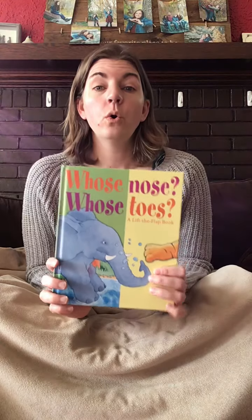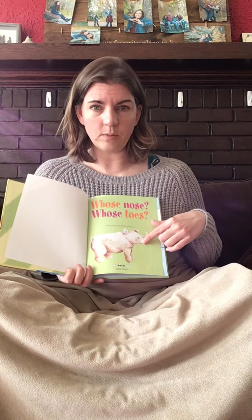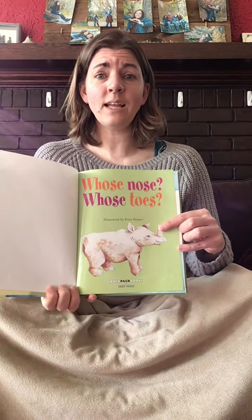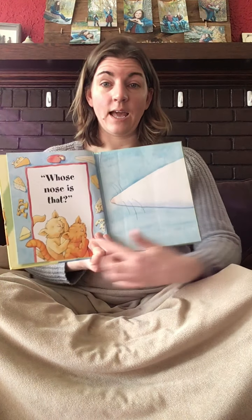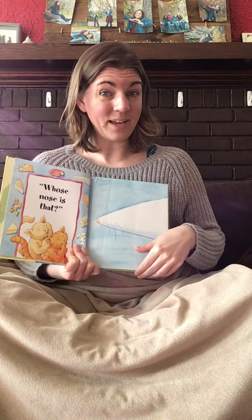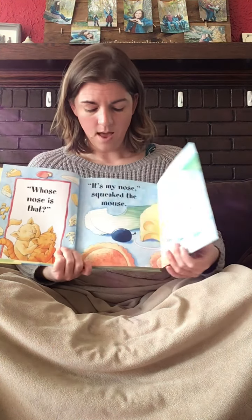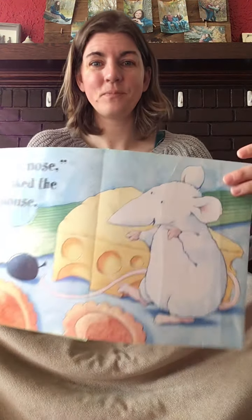And today I have two stories — we'll see if we can do them both. Are you ready? Whose nose? Whose toes? You guys were always good at this story. You're such good guessers. Ooh, what animal is this? That's a rhinoceros. Whose nose is this? The cats are wondering, and it's an animal that likes cheese — that's the sign for it. It's my nose, squeaked the mouse. There's the mouse.